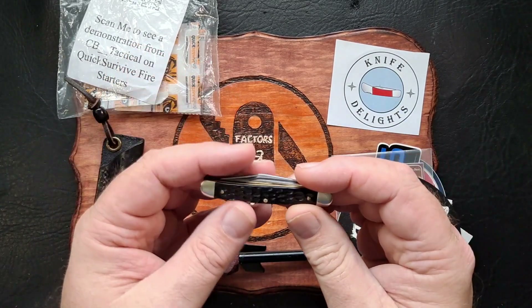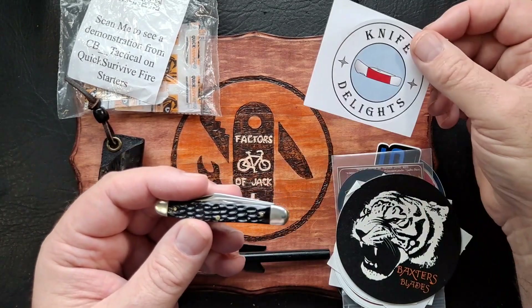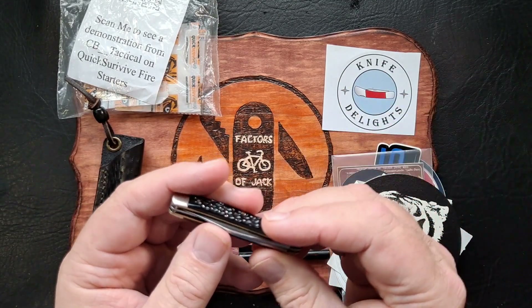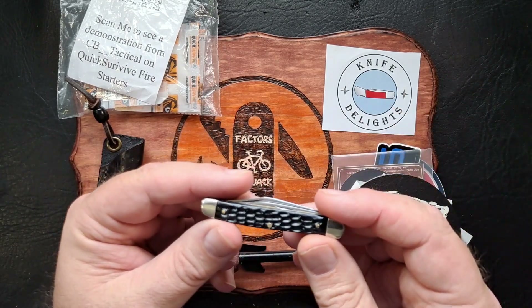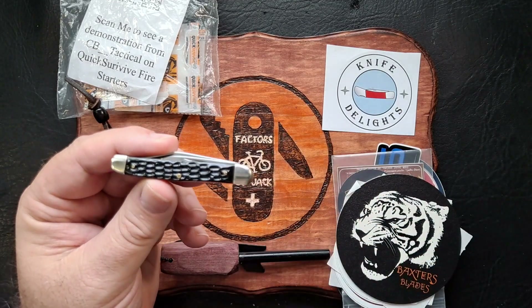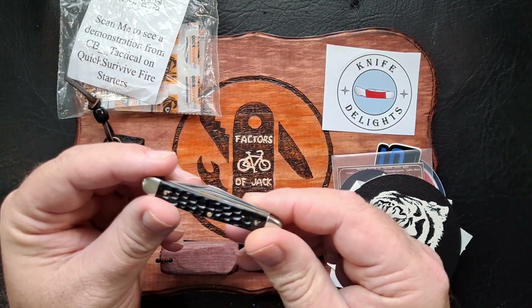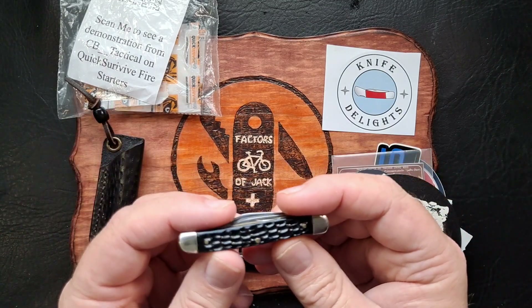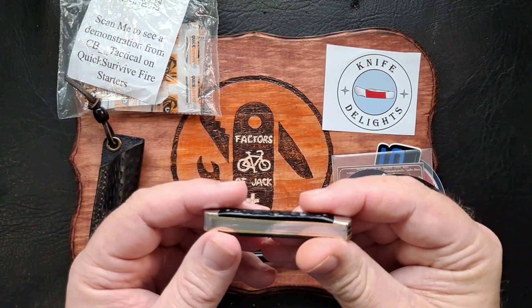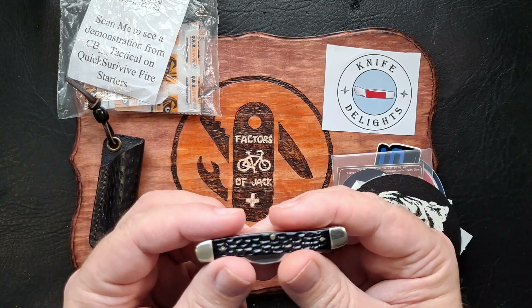A little bit about this knife — Tom over at Knife Delights, most everyone that's going to see this video knows of Knife Delights probably. He picked this knife up at an antique store or shop or something, and it was in fairly rough condition. He did a video on refurbishing it. It had rust on one of the bolsters pretty bad, rust on the back springs, pretty dirty. So he polished it all up, cleaned it, got the action working excellent. Looking at the bolsters, I can't tell which one it was that had all that rust on it.